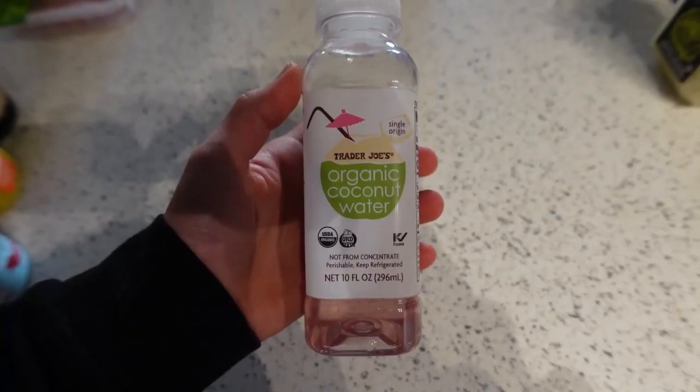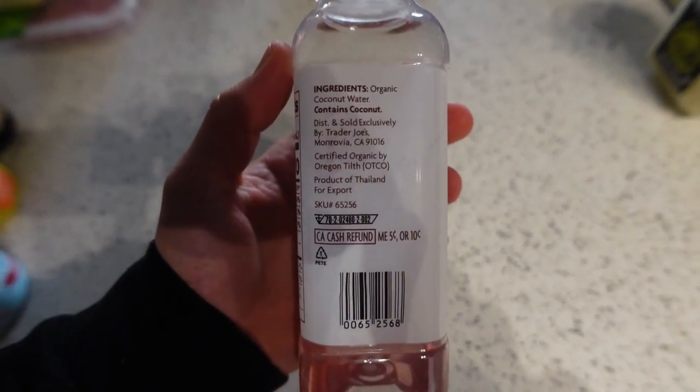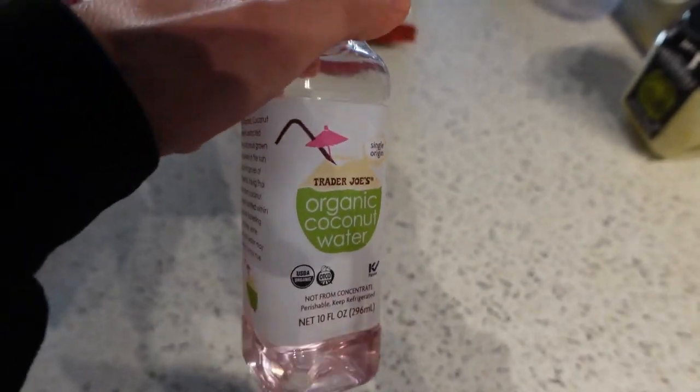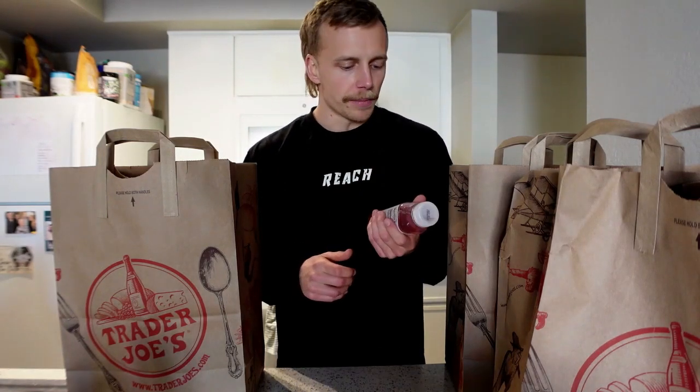Next we've got some organic coconut water. This one is cool because it hasn't been pasteurized, which is why it's pinkish in color. Most coconut waters are heated, which kills potentially bad bacteria but also kills many good nutrients and changes the color from pinkish to clear or white. This is a very nice treat I get from time to time — coconut is super nutrient dense, so you could have it pretty often.